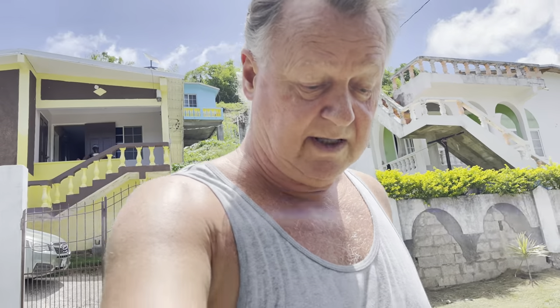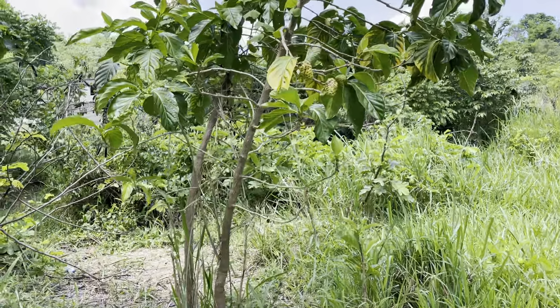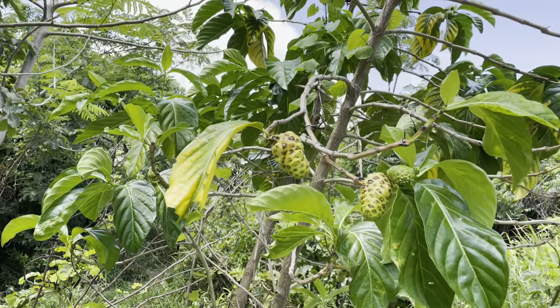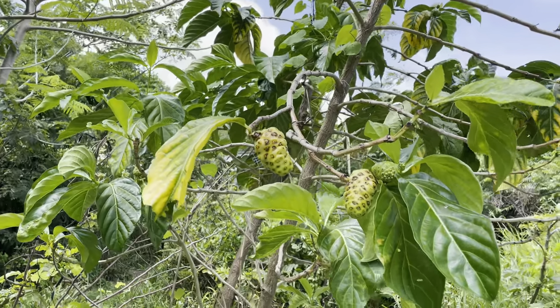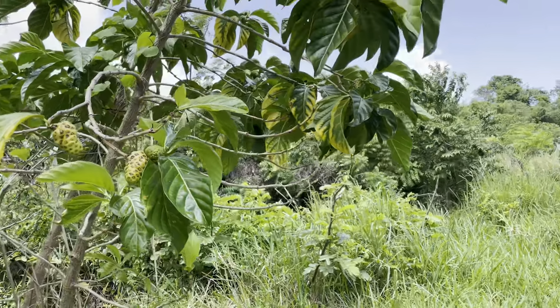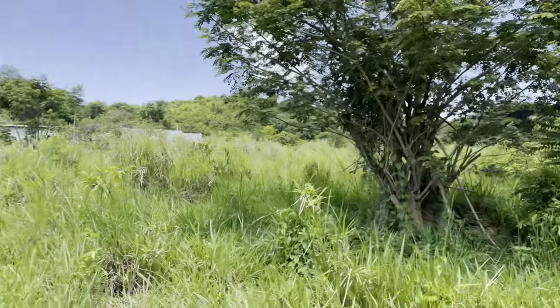I'm trying my HDR today to show you all the pretty colors that show up in Jamaica. Hopefully this won't be too herky-jerky because I'm doing it on my phone instead of on my camera. This is the noonie tree. There are several noonie trees down here — here's that one and then there's another one over here.